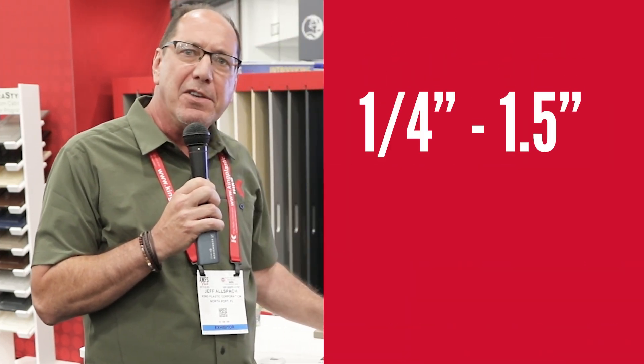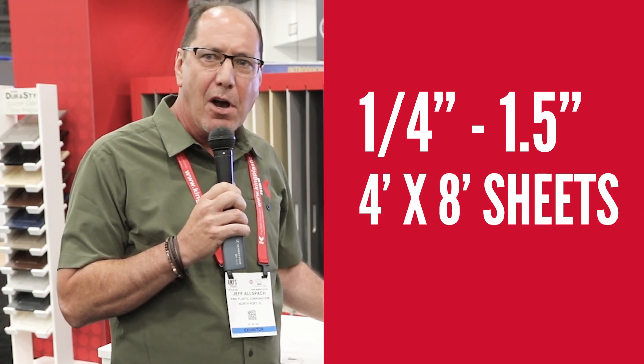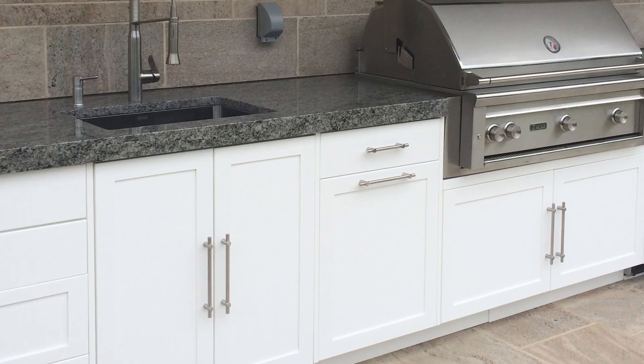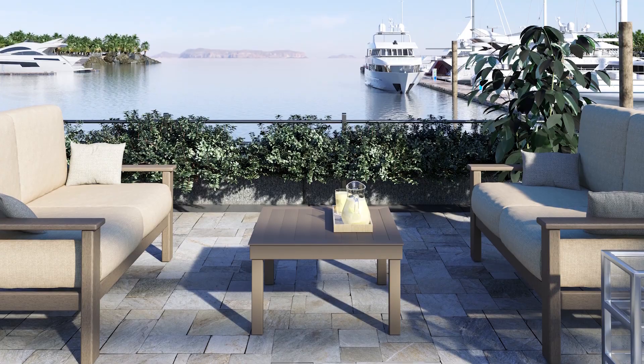Sure, Dave, thank you. So our King Starboard ST, we're featuring at the show here, is a high-density polyethylene sheet. It comes in quarter-inch up to inch and a half. It's four by eight sheets, and we're here at the show because we're targeting the cabinetry market. Outdoor living has been very popular these days after the COVID incident, and people are using this for outdoor living, outdoor cabinetry, outdoor furniture, all kinds of different things.